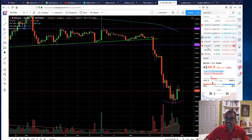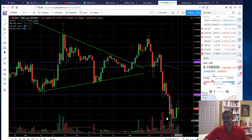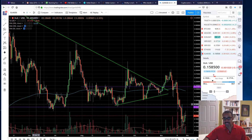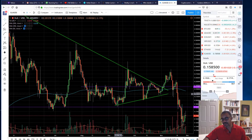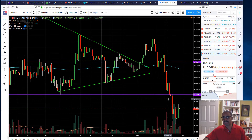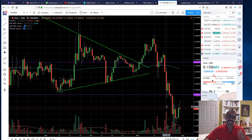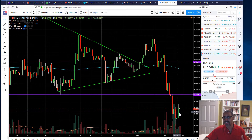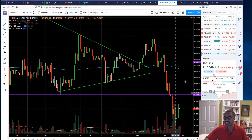Looking at XLM, you'll see a similar pattern — rounding out, and if you look at Stellar Lumens in the past we've had a double test, then it moved higher. It hit a trend line and kept coming down, but I think once we eventually get out of this bear market — which could be as early as next week or as late as next year — we'll see some upside. It's not going to go from 14-15 cents to 30 cents overnight, so pay attention and you'll see the change happen.